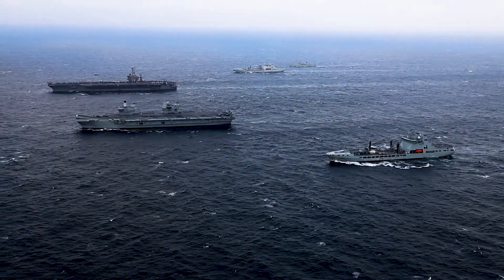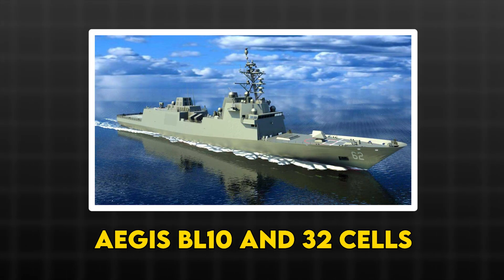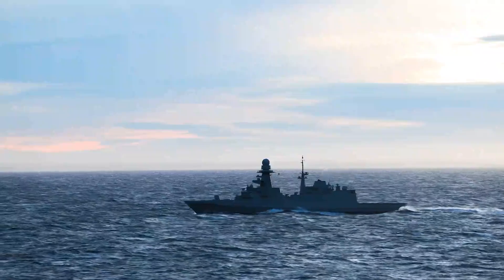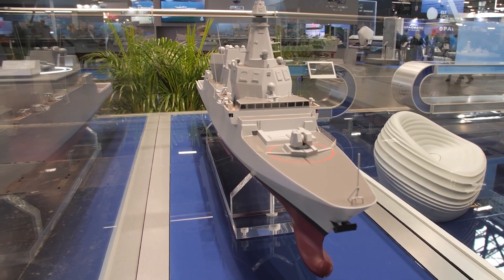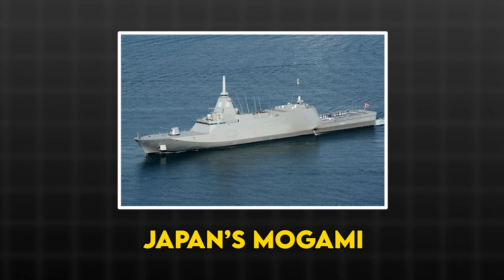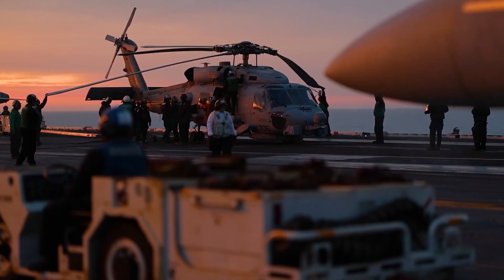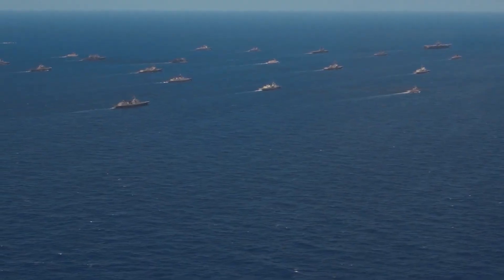Three frigates walk into a range war. America's Constellation shows with Aegis baseline 10 and 32 cells, running late but built to punch. Italy's brand new Frem Evo arrives with a dual-band radar built to swat theater ballistic missiles. Japan's Mogami finally gets its Mark 41s. First crisis, first hour — who sees first, shoots first, and walks away.